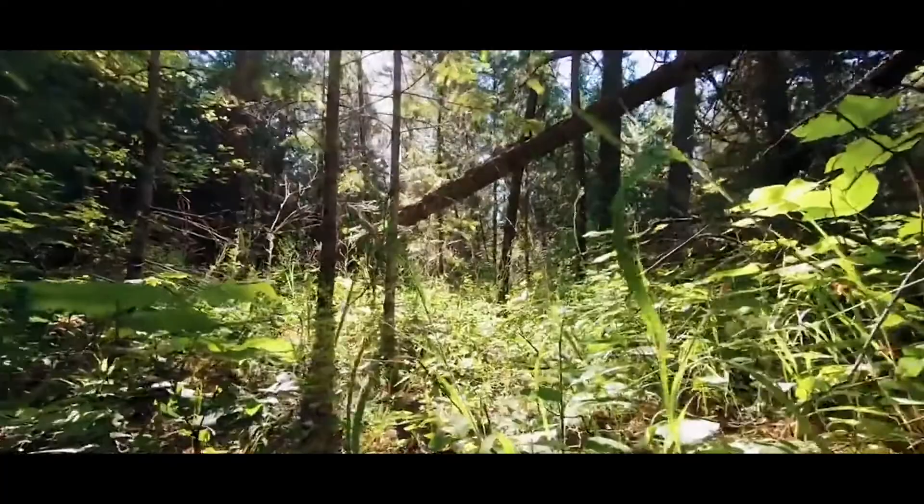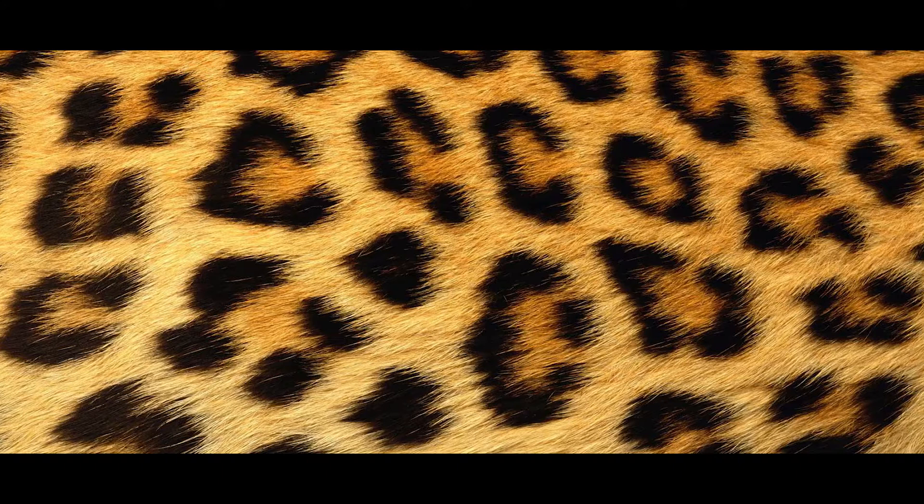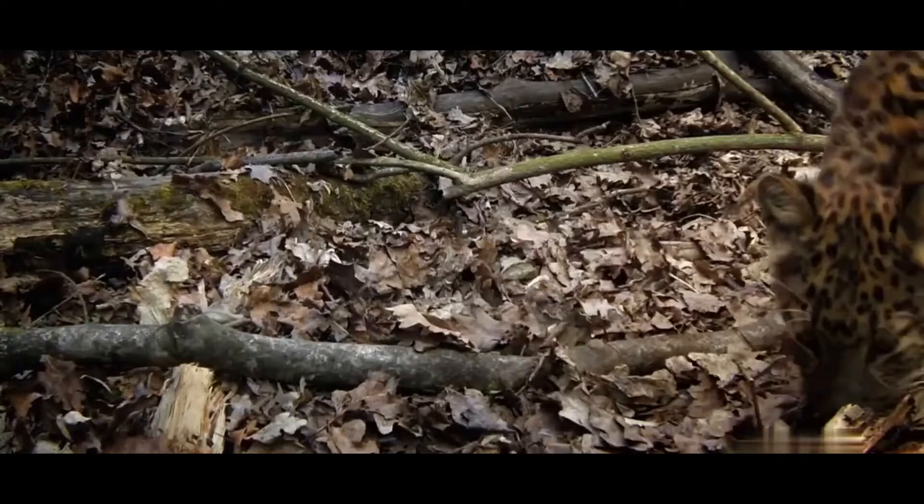Amur Leopards are currently threatened by shrinking prey populations and the illegal wildlife trade. Due to logging and poaching of prey species such as roe deer and sika deer, the Amur Leopard's food source is dwindling. Their fur is also a coveted resource, fetching up to $1,000 per pelt.